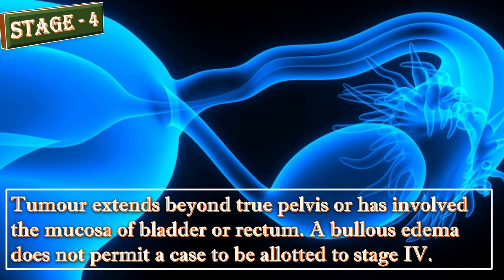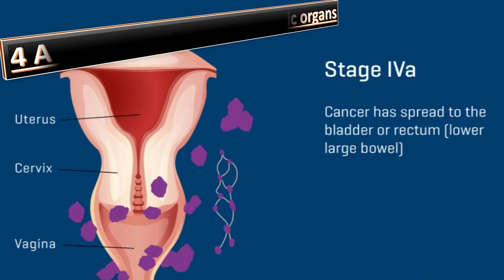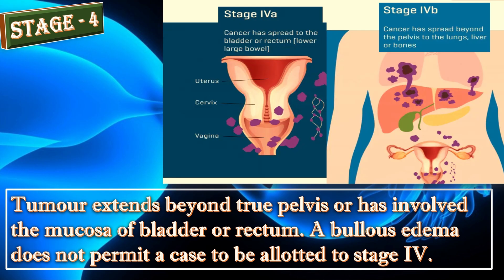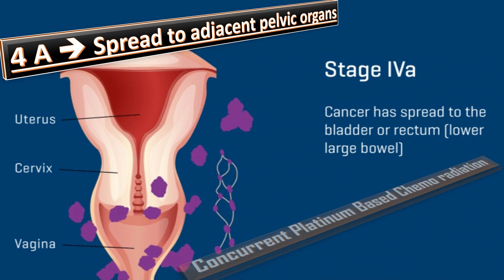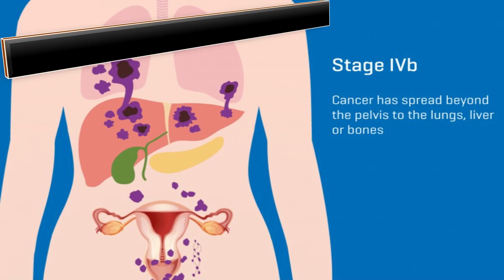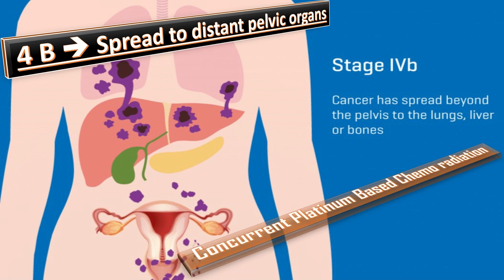In Stage 4, the tumor extends beyond the true pelvis or has involved the mucosa of the bladder or rectum. An important point: bullous edema alone does not permit a case to be allotted to Stage 4. In Stage 4A, there is spread of the tumor to adjacent pelvic organs; management is concurrent platinum-based chemoradiation. In Stage 4B, there is spread to distant organs; treatment is also concurrent platinum-based chemoradiation.